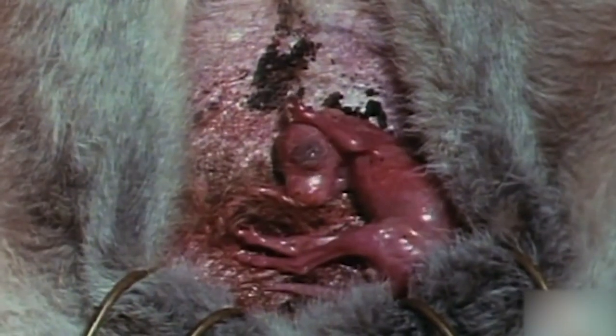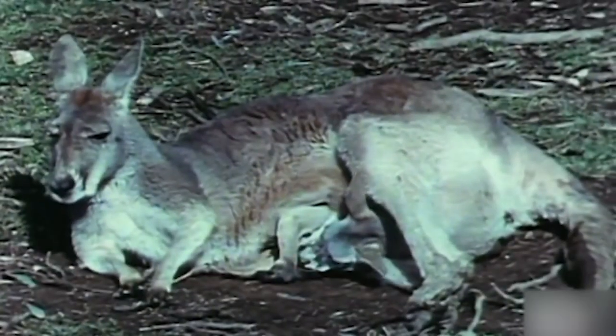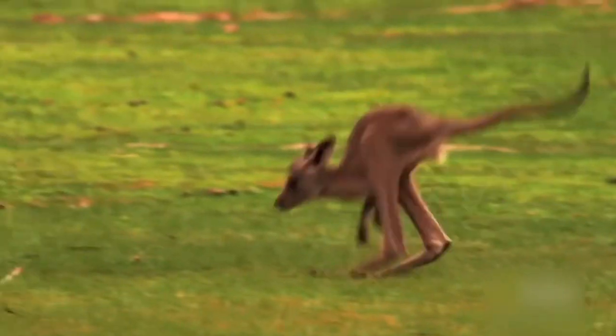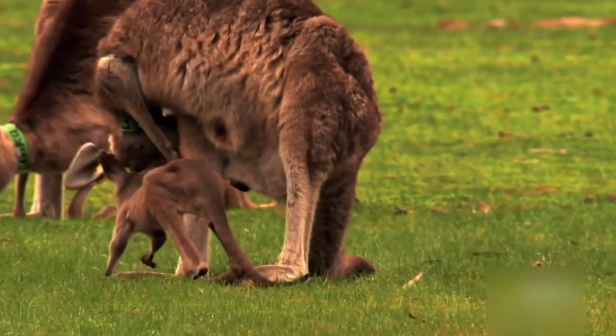The tiny underdeveloped joey is born through the mother's birth canal like other mammals, but then moves itself instinctively up the mother's body to her pouch, hooks itself up to her nipple, and begins feeding. That's where it stays for about the next 8 months, getting fed and fattening up. Then the baby kangaroo will gradually begin to take little adventures outside the pouch, returning to feed until it can fend for itself.